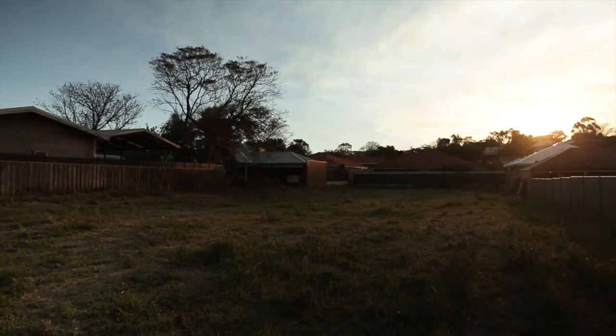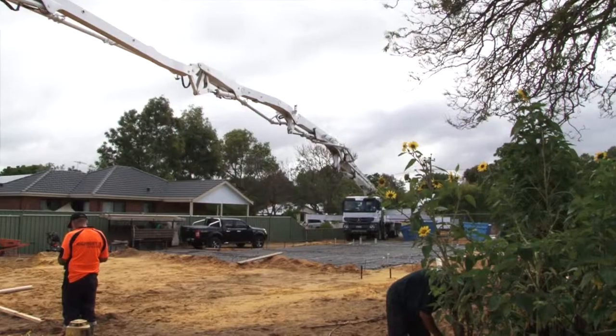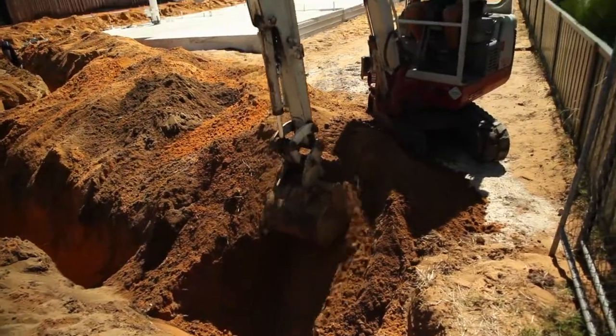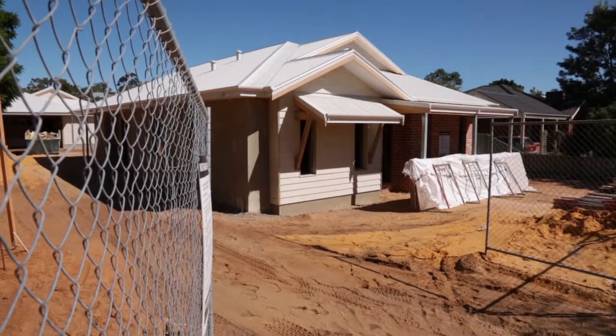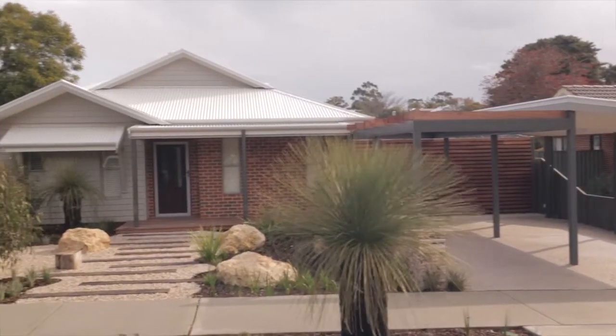This is Josh's House, a project we embarked on to prove that sustainable housing can be affordable and accessible. We've shared everything we've incorporated into the design and build of these two 10-star rated energy efficient homes. And in this, our final episode, we look back at exactly what we've achieved.